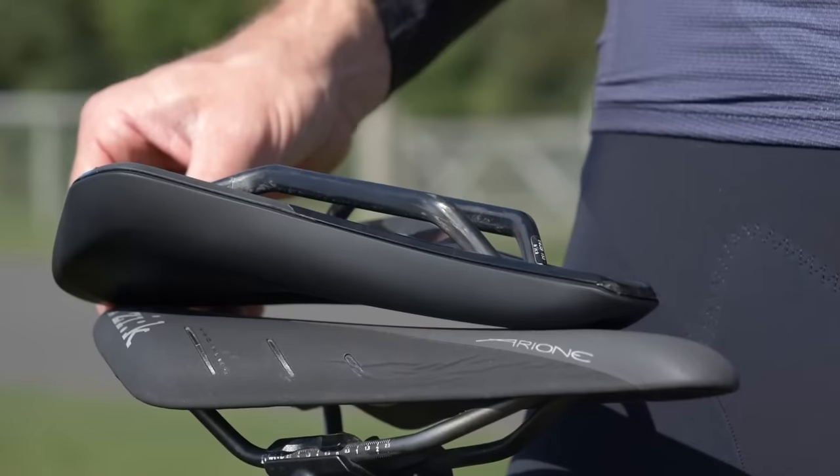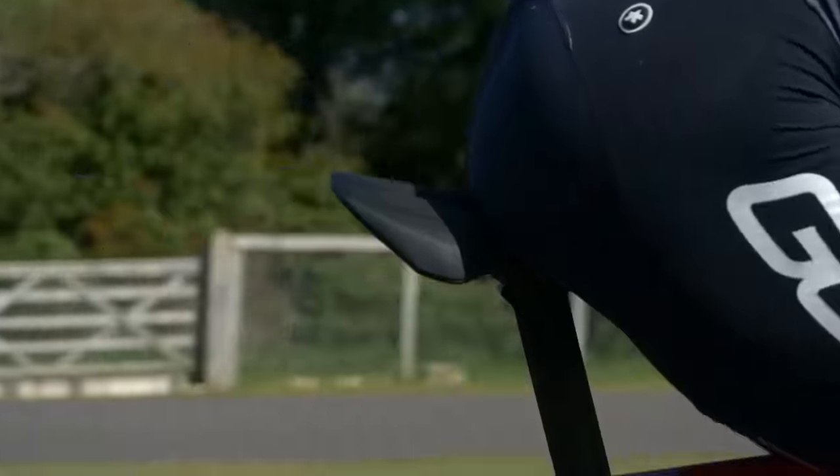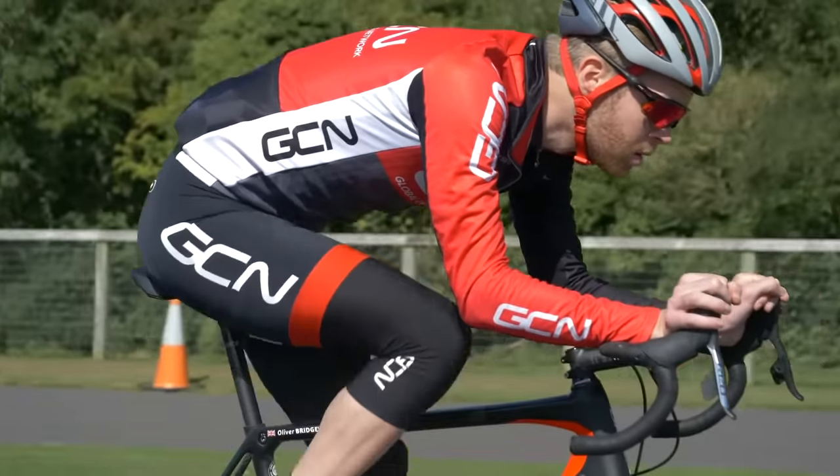The next type of saddle to point out is the short-nosed saddle. They're relatively new in their conception — I think Specialized was the first to come up with it with their Specialized Power saddle. This is a Fizik Argo. You can see if I put it next to a regular length saddle, it's quite a bit shorter. The thinking is that by having a shorter nose, it enables you to sit with your pelvis rotated further round, which can open up your hip angle and better engage your most powerful muscle groups in a wider range of motion — you get better glute activation.